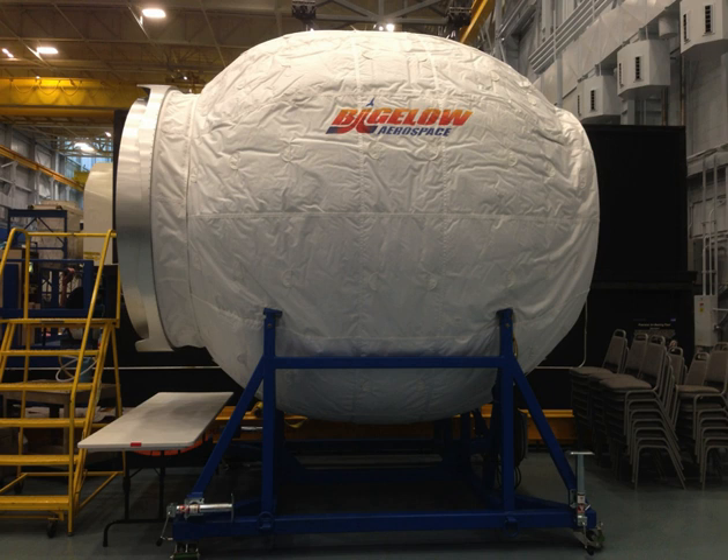In January 2011, Bigelow projected that the BEAM module could be built and made flight-ready 24 months after a build contract was secured. On December 20, 2012, NASA awarded Bigelow Aerospace a US$17.8 million contract to construct the Bigelow Expandable Activity Module under NASA's Advanced Exploration Systems program. Sierra Nevada Corporation built the $2 million common birthing mechanism under a 16-month firm fixed-price contract awarded in May 2013.